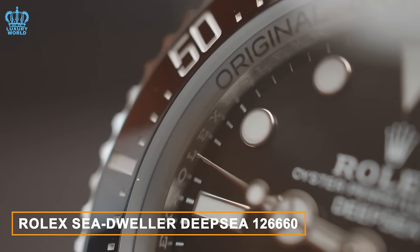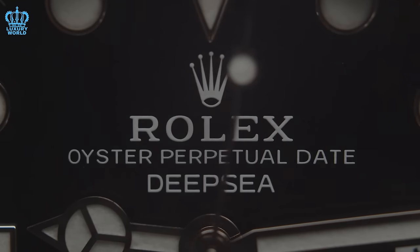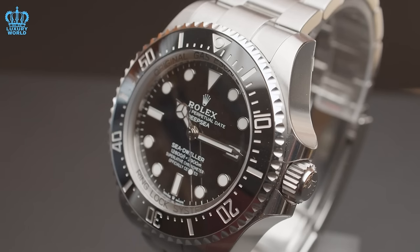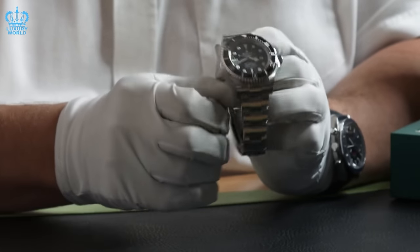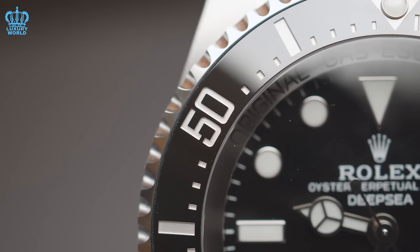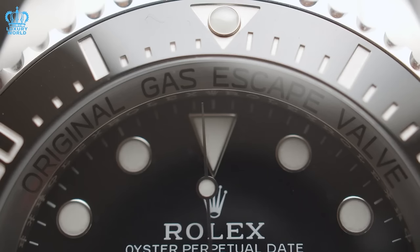Rolex Sea-Dweller Deepsea Reference 126660. The Sea-Dweller stands out for its exceptional water resistance, capable of withstanding depths of up to 3,900 meters. Achieving such depths requires a precise combination of features, including a robust ring lock system, a helium escape valve, and a sapphire crystal with double anti-reflective coating. In addition to its impressive diving capabilities, the Sea-Dweller radiates sophistication and refinement. Despite its 44-millimeter diameter, larger than traditional Rolex models, it strikes a balance between boldness and elegance. The combination of stainless steel, a black dial, and a matching black ceramic bezel creates a timeless aesthetic that is both striking and modern.